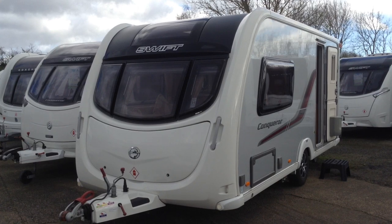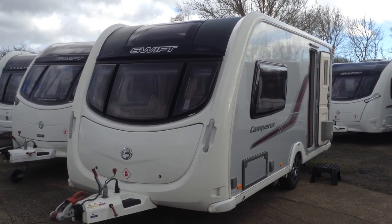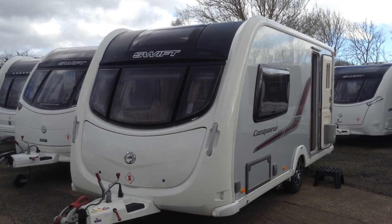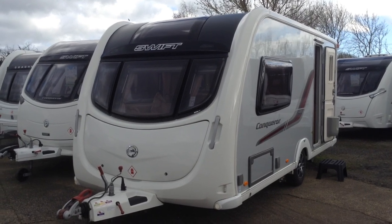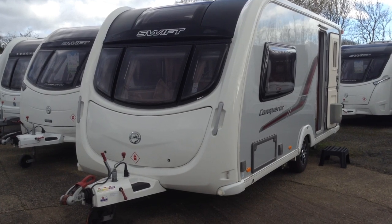It looks absolutely fantastic with its silver sides and its red wine graphic pack. It's wide-bodied — 7ft 7 wide — so a super spacious interior. As you can see, it's got the fixed panoramic window up front. It's also worth pointing out it's got a huge gas locker, so fantastic storage up front.